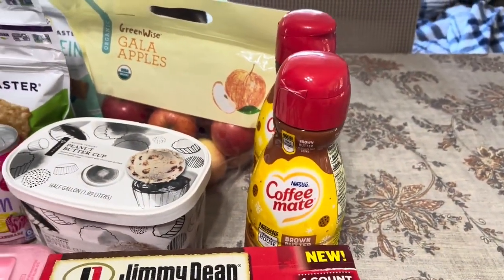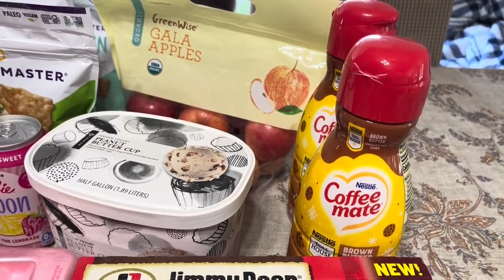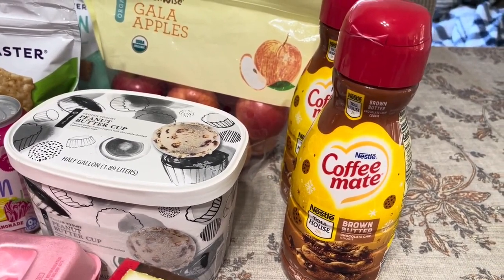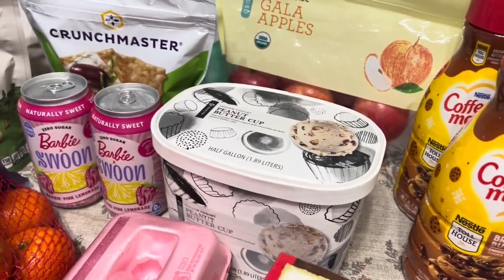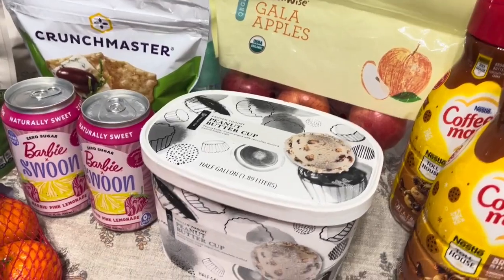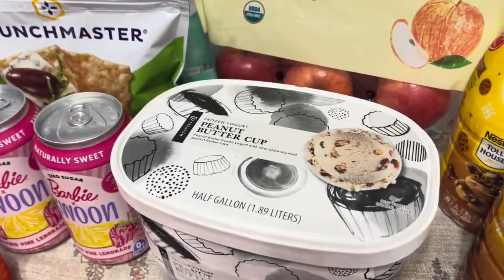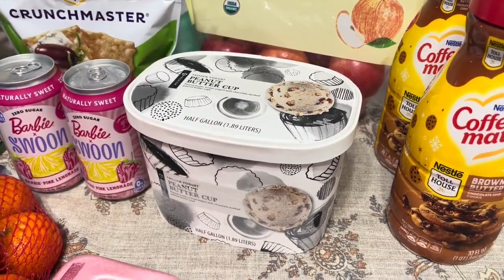I got some Coffee Mate because my people are not liking the Coffee Mate Bliss, even though the Bliss is better for you. I grabbed two of these — they're on sale for $3.50 each — and then I got $1.50 off of two with an e-coupon. I got this ice cream because I'm part of the Publix Perks club and my birthday is next week. I got a perk for a free tub of ice cream, so I grabbed that. That's my favorite kind — peanut butter cup. I'm not going to pass up free ice cream.